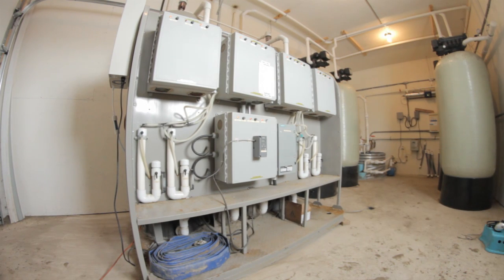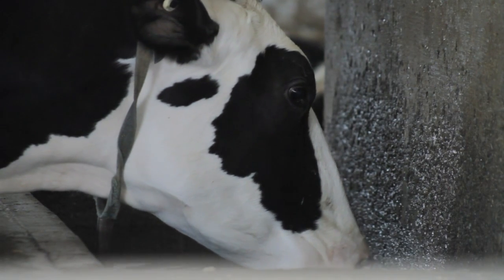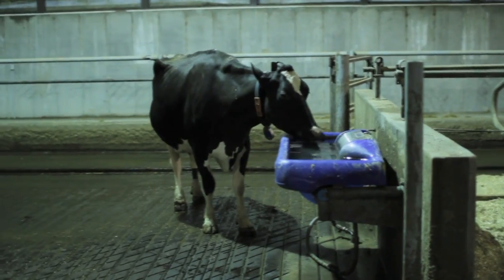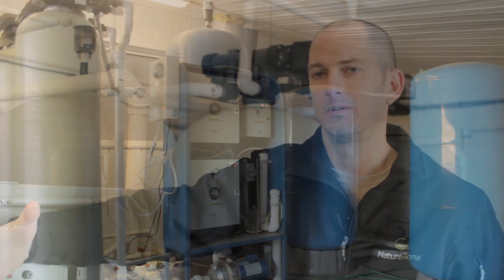We offer a smaller footprint, lower operating cost, lower purchase price, lower maintenance than the competition. And when we say lower and smaller, we don't mean by a single digit percentage — we mean by leaps and bounds.